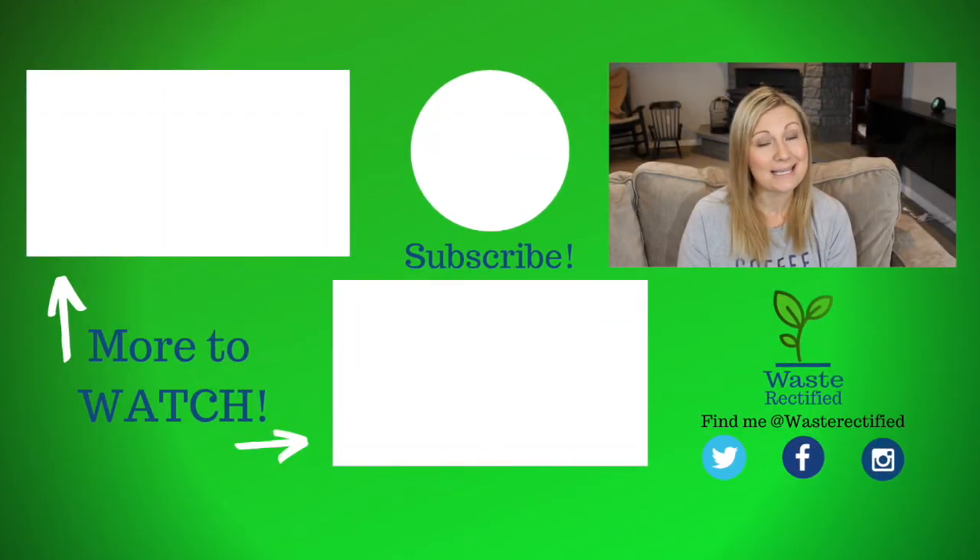That wraps up our review of the five by seven Ruggable. I hope I gave you some insight into what it might be like to have a Ruggable in your home. If you have any questions or things I didn't answer, feel free to leave them in the comments and I'll do my best to answer. If you liked this video, please hit the like button, and if you want more tips, tricks, and product reviews on how to live your best green life, subscribe and we'll bring you more. Hope to see you guys again — have a great week, bye!